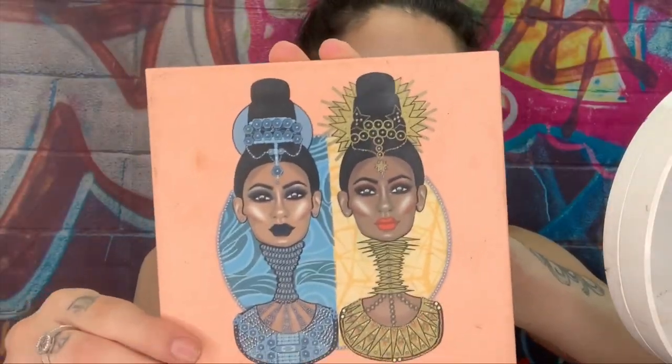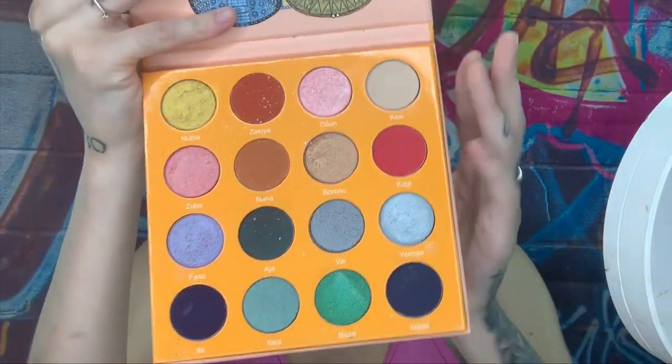After everything is done I'm going to go in with my Airspun powder. I'm using this one instead of my Dermablend because this is just an everyday look and I feel like my translucent Dermablend is a little expensive for this look.